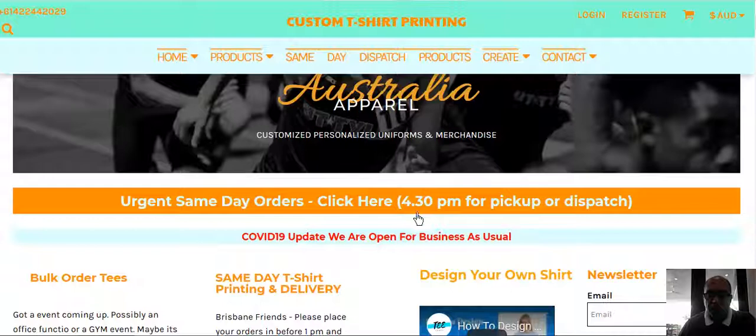Or you can get it shipped by Express Post, which normally takes about 24 to 48, maybe 72 hours, depending on the courier company.